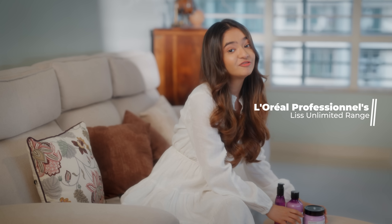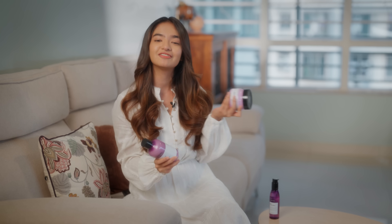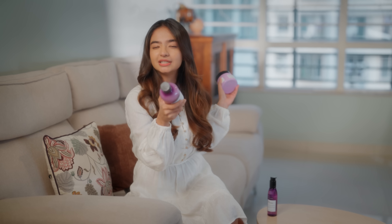Enter L'Oreal Professionals Liz Unlimited Range — my newfound savior for frizzy hair. This range is like a magic potion, specifically crafted to combat frizz and give you hair goals that even humidity can't mess with.